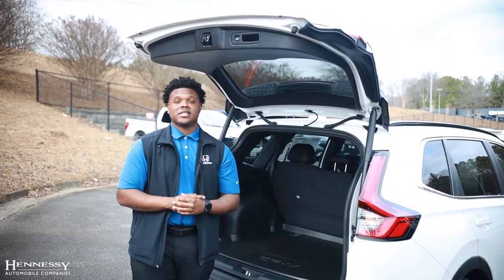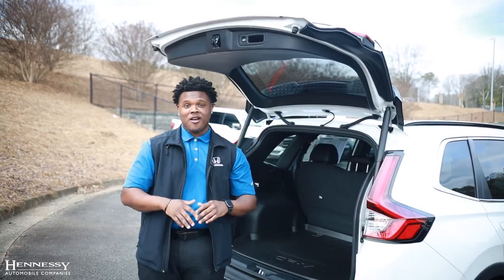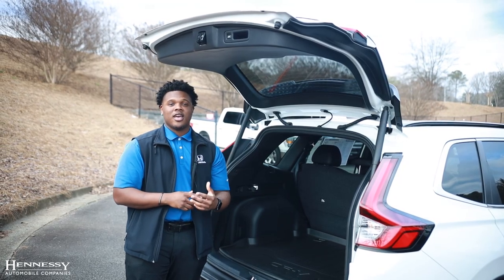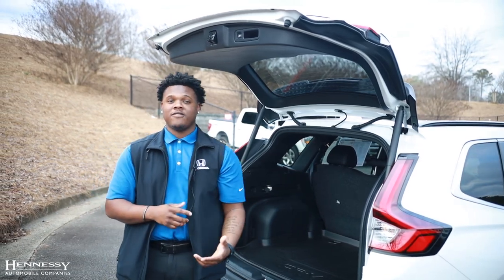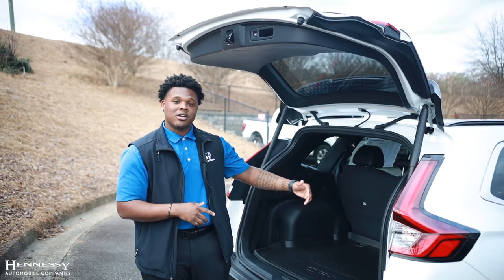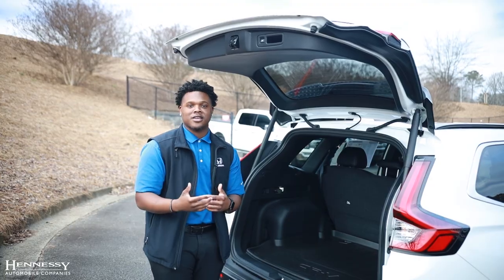If you were curious about the cargo space in the back of the 2024 Honda CR-V Hybrid Sport L, look no more. You'll have plenty of room with 39.7 cubic square feet in the rear, plenty of room for day-to-day features such as sporting events or grocery shopping. You'll also have our 60-40-way split seats in the rear, so if you ever need a little bit more room, you can lay the seats down in the back for more space.